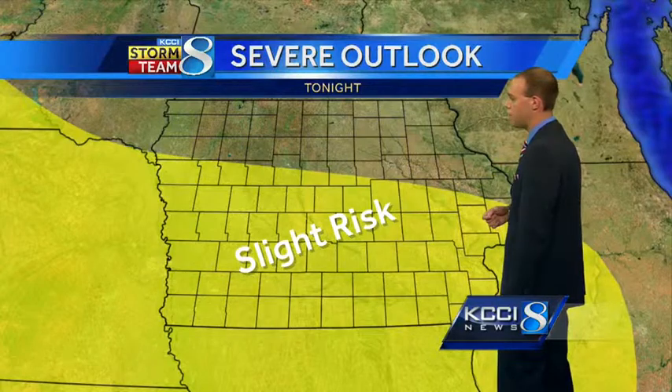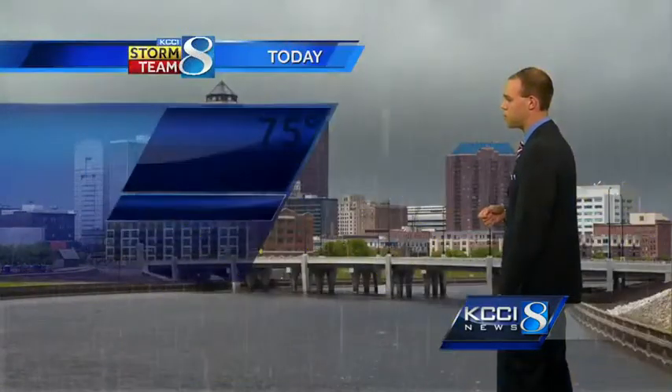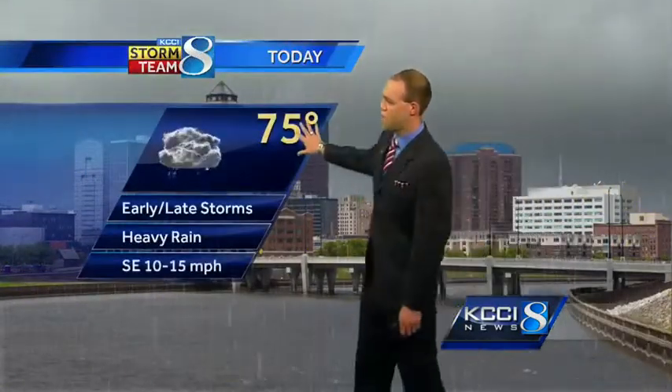Your severe weather outlook for later on today and tonight is just a slight risk, especially off to the south and west. 75 degrees for the daytime high today, with early and late day chances for storms. Some of those could be mixed in with some heavy rain, so do keep an eye on that. 65 degrees tonight as the storms refire — some of those could be strong.